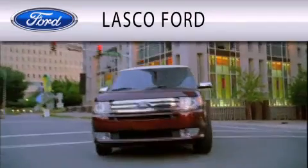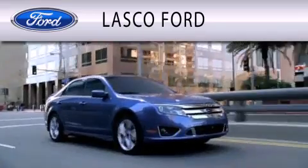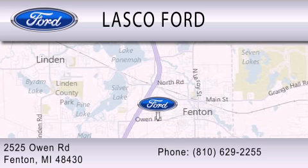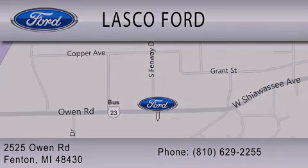Lasko Ford is dedicated to doing everything possible to ensure that the experience you have selecting your vehicle is as pleasant as possible. We are located at 2525 Owen Road in Fenton. Lasko Ford.